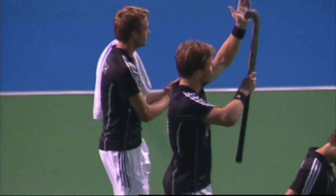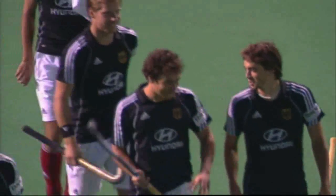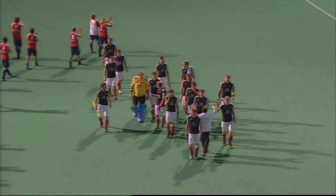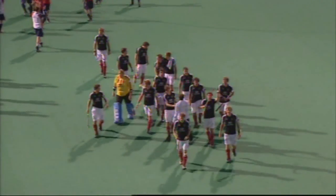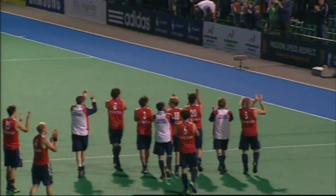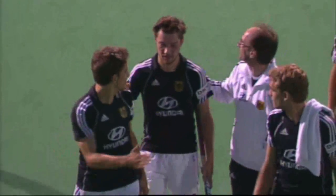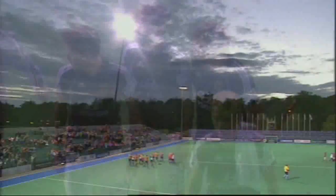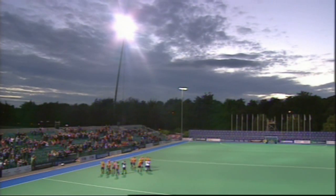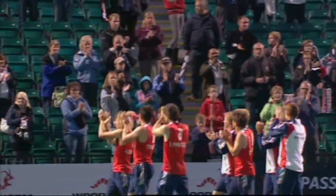Germany taking the applause of the crowd — they deserve it. They've come back from 2-0 down. They look tired. Tomorrow they'll see if their girls can match the success. Such a shame, Neil — Great Britain were totally in command in that first half and just didn't quite get it right in the second half. It's cost them dear, and it'll hurt them, this defeat, because that's twice in a week they've lost against Germany.